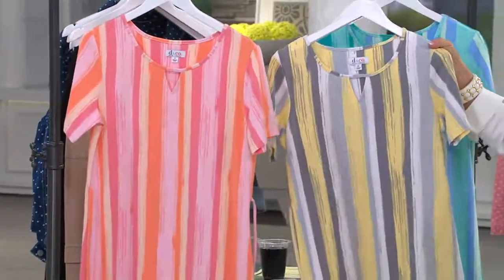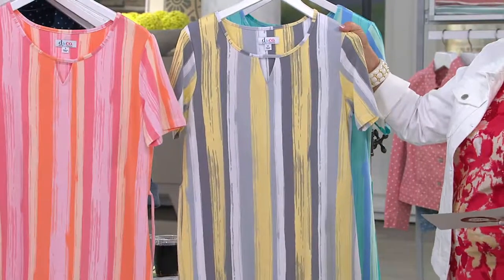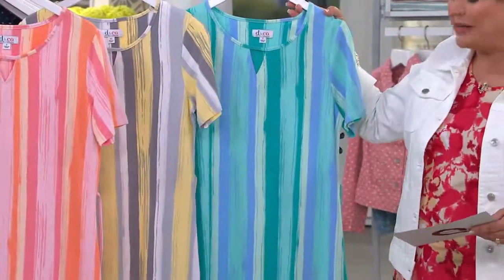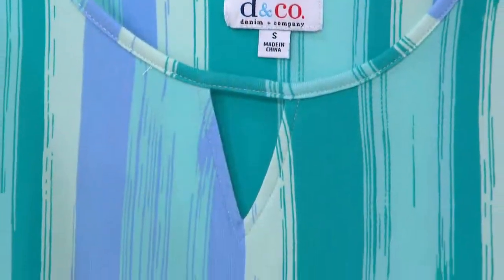We also have it in gray. The gray features shades of yellow — I've always loved yellow with gray. You've got a deeper gray, kind of a silvery gray, white stripes, and a beautiful pale yellow pop of color. And then the next one is aqua, which features chambray blue, a bright teal or turquoise, pale aqua, and a medium tone of aqua as well.